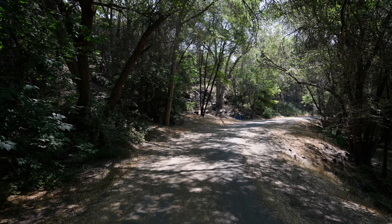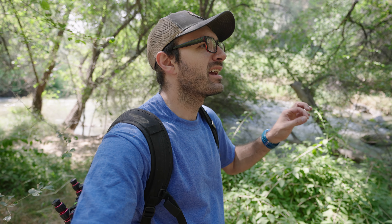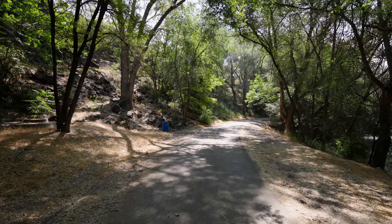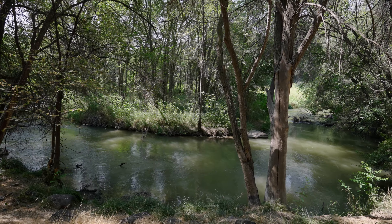Welcome to Rock Creek. This is the most unutilized park in Twin Falls, Idaho, primarily because people don't know it even exists. How could such a park in Twin Falls, Idaho exist that I've never seen?